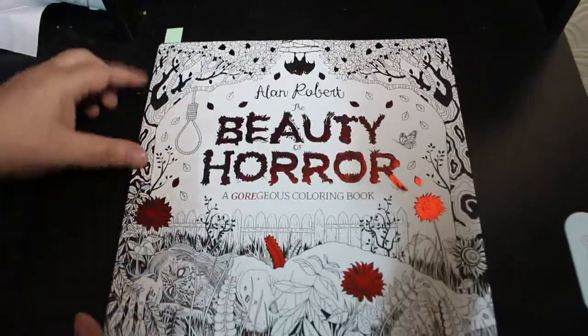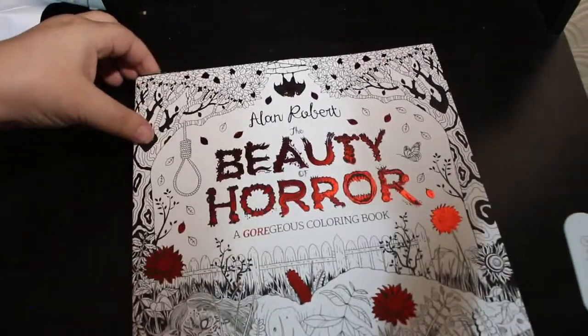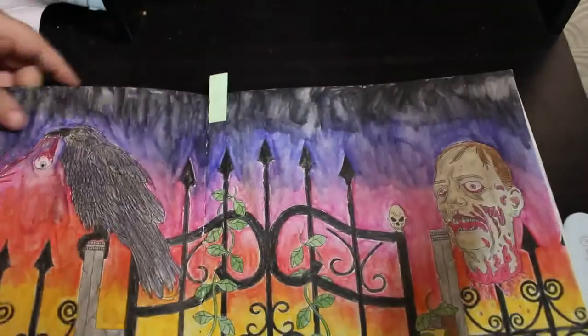One that has been on the go for so long is from Alan Robert's Beauty of Horror — it's a double page spread I started two or three years ago.